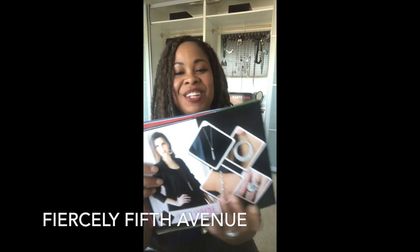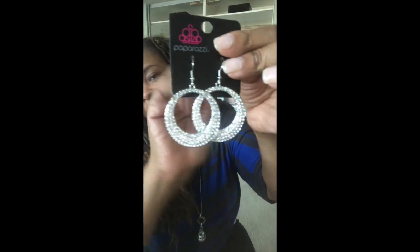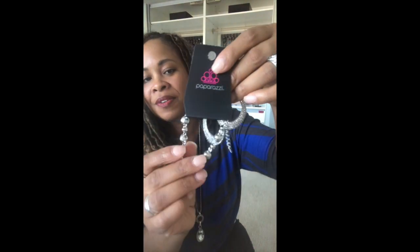If you don't have Fashion Fix, call customer service to get on the waiting list. If you would like any of these sets, let me know — I can order them for you. The next set is Fiercely 5th Avenue. These are usually more dressy sets. So you've got this beautiful blingy ring here, and then these gorgeous earrings — look at the bling! Beautiful blingy bracelet, which I love. It's got the bling going all around it — that's nothing but bling on that bracelet.